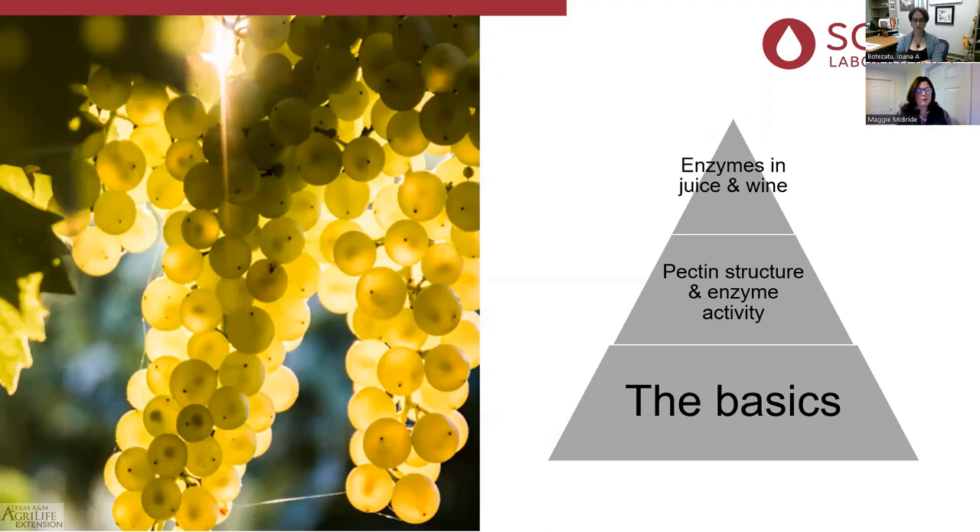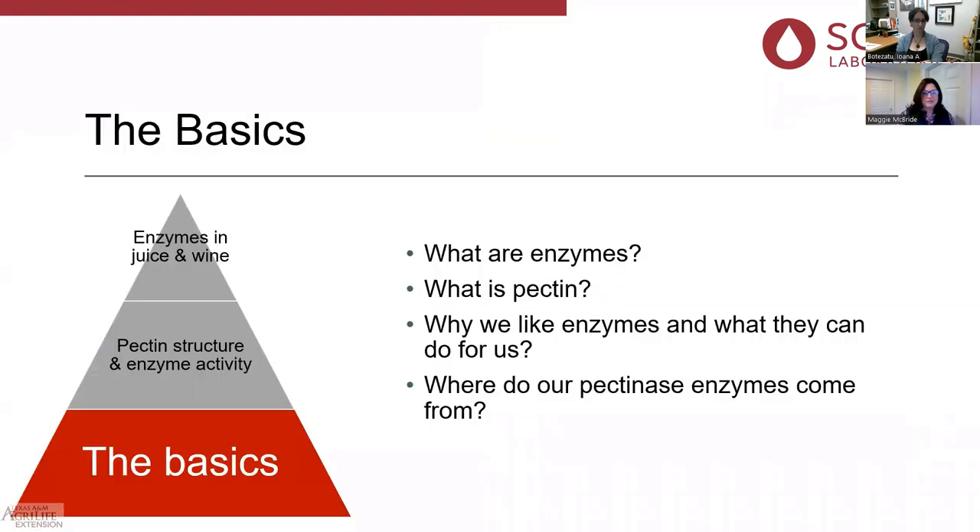We'll cover pectin structure and enzyme activities, enzymes in juice and wine, and hopefully by the end you'll all have a better idea about enzymes. The basics: what are enzymes, what are pectins, why we like enzymes and what they can do for us, and where our pectinase enzymes come from. I'm starting here because there tends to be a fearful idea about enzymes, and I want to let you know they're nothing to be scared of.